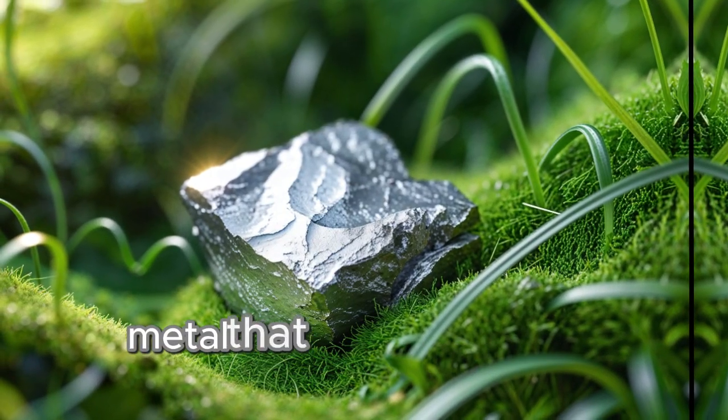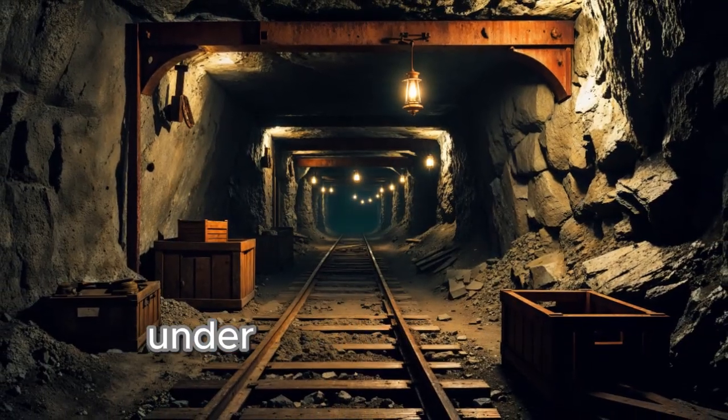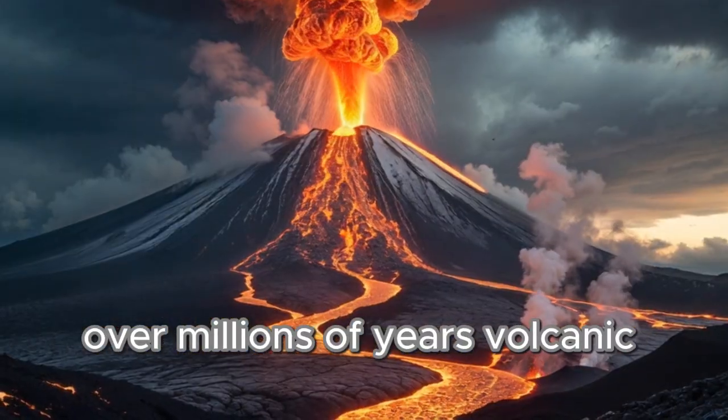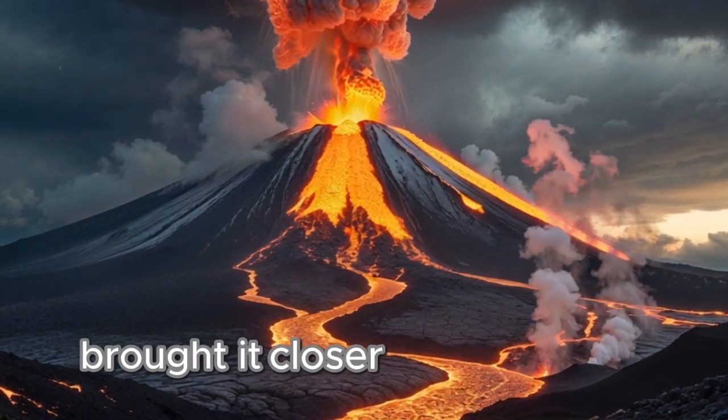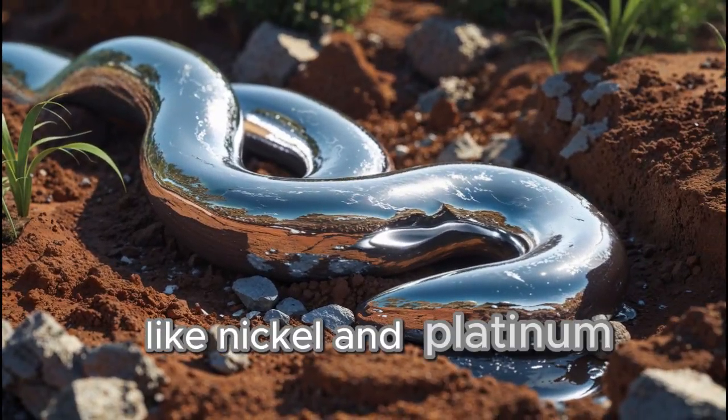Palladium is a precious metal that belongs to the platinum group. It forms deep inside the Earth under intense heat and pressure. Over millions of years, volcanic activity and geological movements brought it closer to the surface, usually mixed with other metals like nickel and platinum.